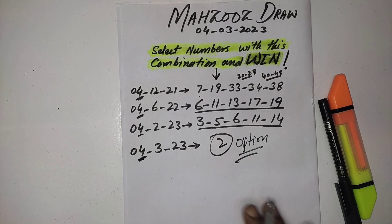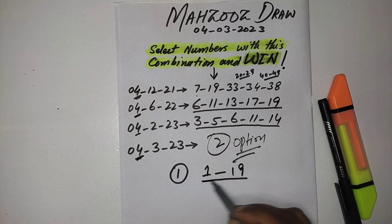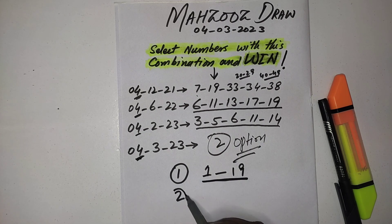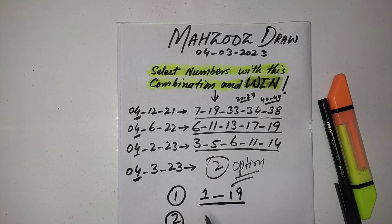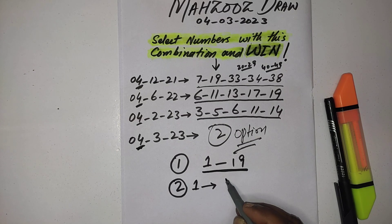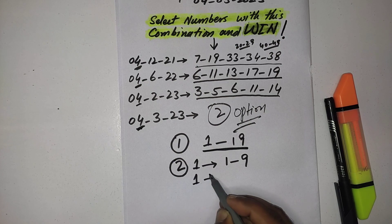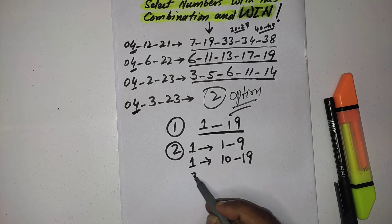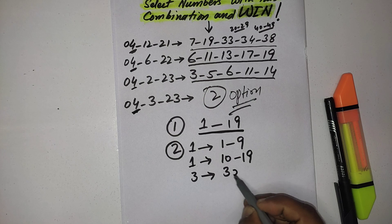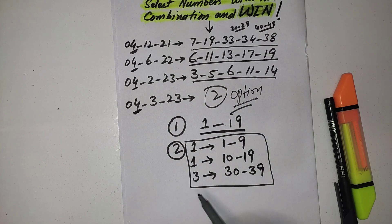Based on 4th June 2022, option one is to select all five numbers from 1 to 19. Option two is to select your numbers according to the older result: one number from 1 to 9, one number from 10 to 19, and three numbers from 30 to 39. You should follow any one pattern, or both patterns, for the upcoming draw.